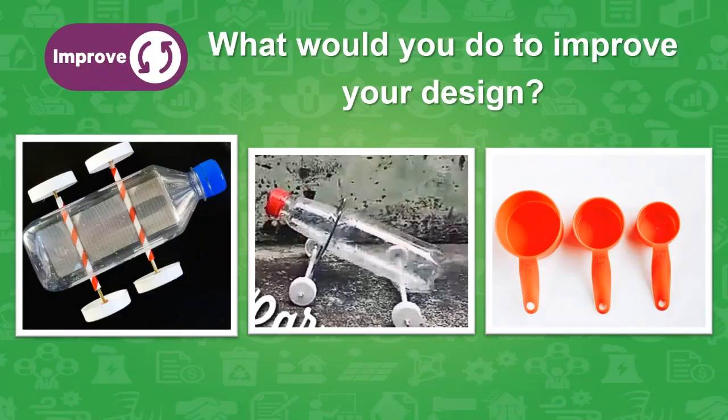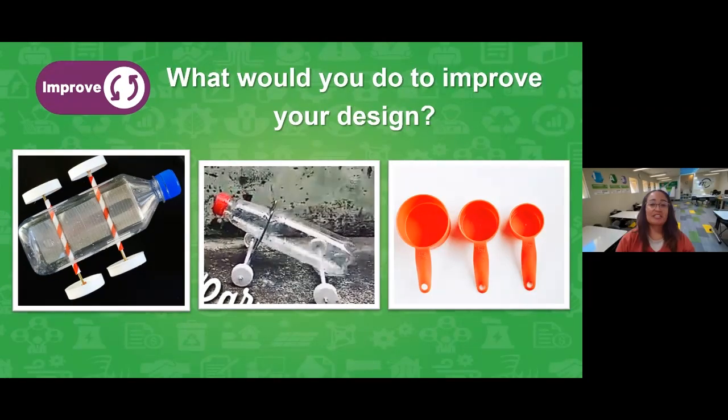Those were some amazing ideas — you guys are our future engineers. On to the last stage: improving. After you do this experiment, you'll probably think about how to improve your design. What if you changed the shape of the bottle — maybe a square or larger bottle? You could change the height — elevate the bottle. Or change the wheels. For the actual experiment, what if you change the amount of baking soda or vinegar? There are lots of ways to improve your design by changing those individual variables.